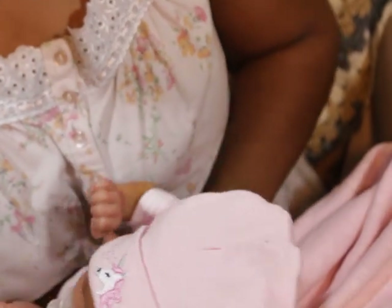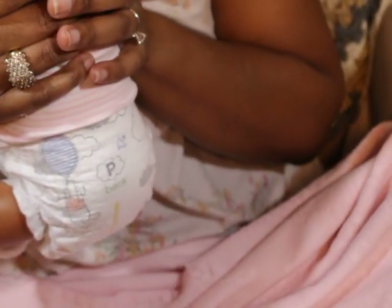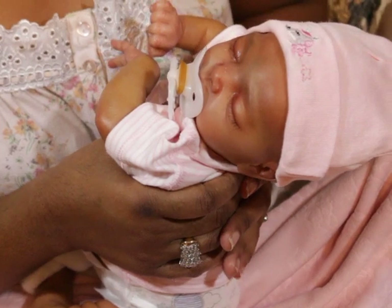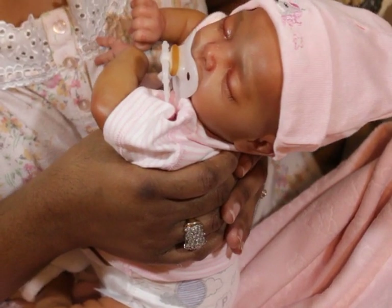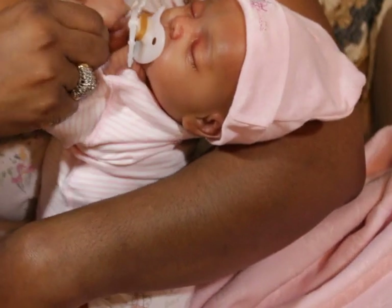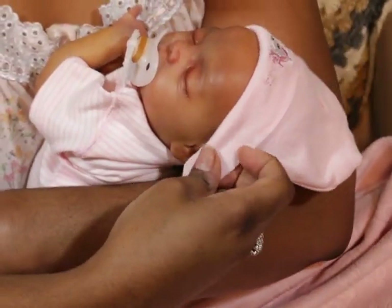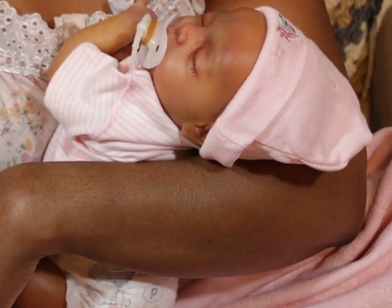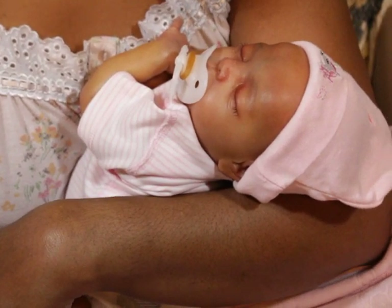I'm very, very happy with the way she turned out. I hope you guys like her. I'm going to name her really soon. She is a forever baby - I am serious about this one. I'm pretty certain that unless something really crazy happens, this is the one to keep. I can't wait to dress her and everything.